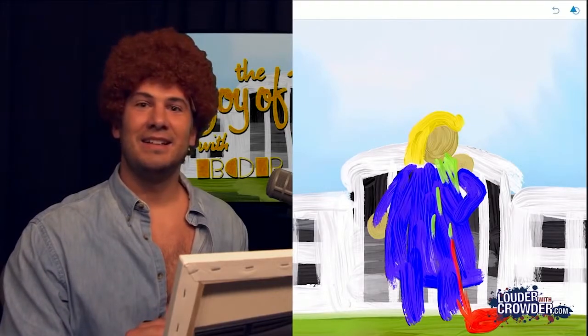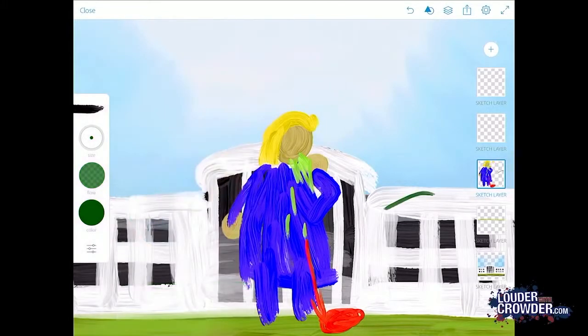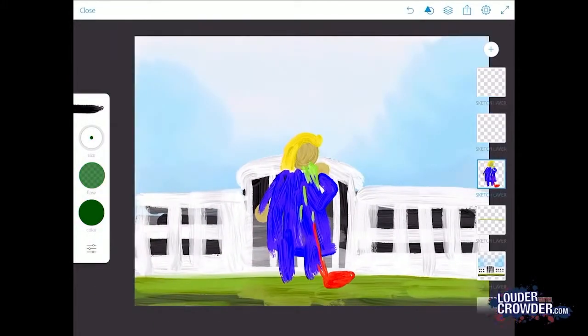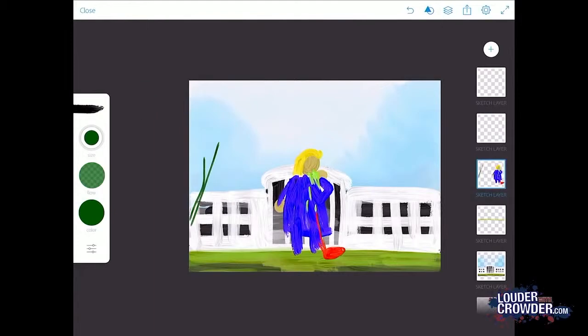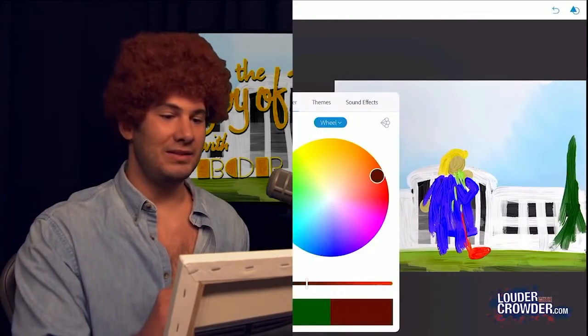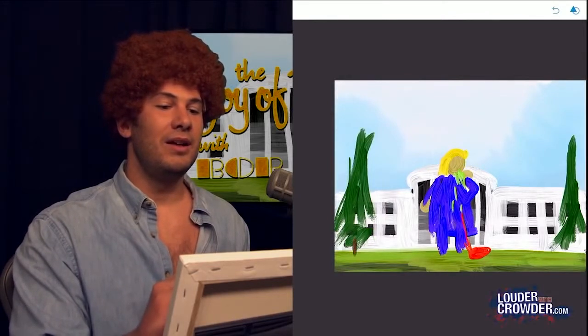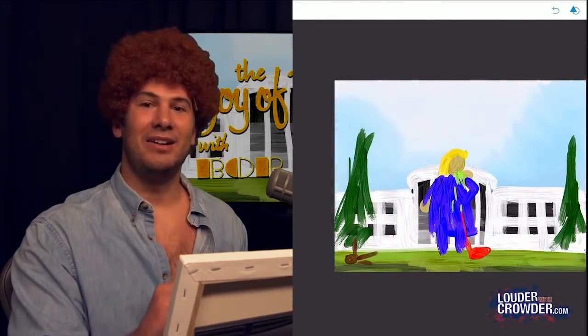She looks a little lonely. Let's give her some trees — little happy trees there. They don't have to be complex. But you know what? She needs more than trees. This is topical, we can do something different. Let's give her some bodies — let's draw some little bodies. The Clinton body count right there.